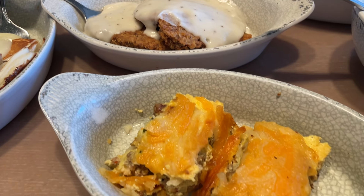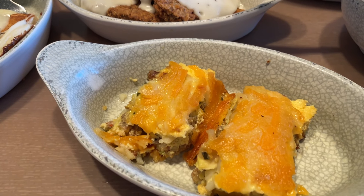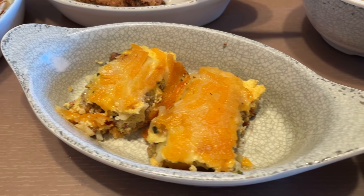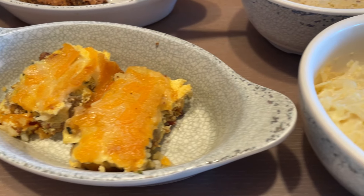What are you trying next there, Jennifer? I'm trying the breakfast casserole, which has a little bit of everything in there. It has sausage, hash browns, cheese, and eggs. That's really tasty also. It's not dry or anything like that — it's cooked perfectly. It has a good seasoning. That's kind of something kids would probably like as well.